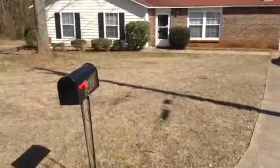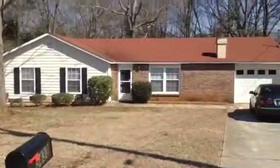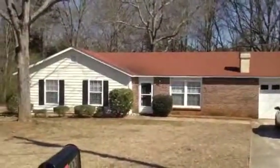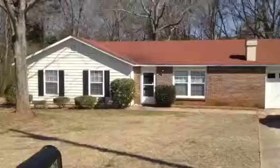I'm doing the move-in inspection for 5433 Staunton Way in Lothonia, Georgia. This is a three bedroom, two bath ranch.